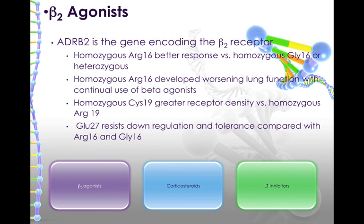We also know that if you're homozygous cysteine at the 19 position, you're going to have greater beta-2 receptor density, so you would have a better response than if you're homozygous arginine at the 19 spot. If you're glutamate at 27, you will resist down-regulation and tolerance, better than arginine-16 and glycine at the 16 position.